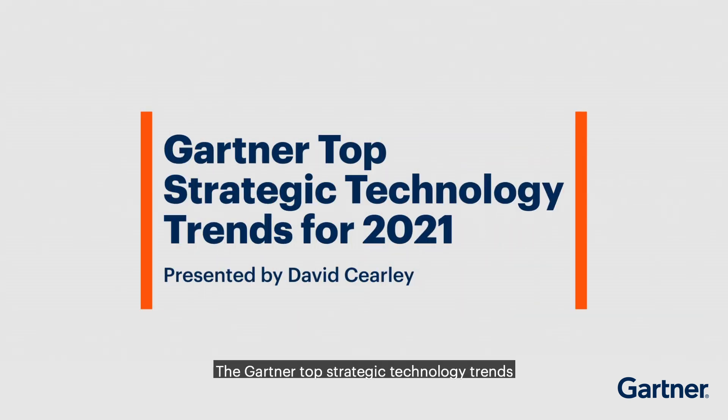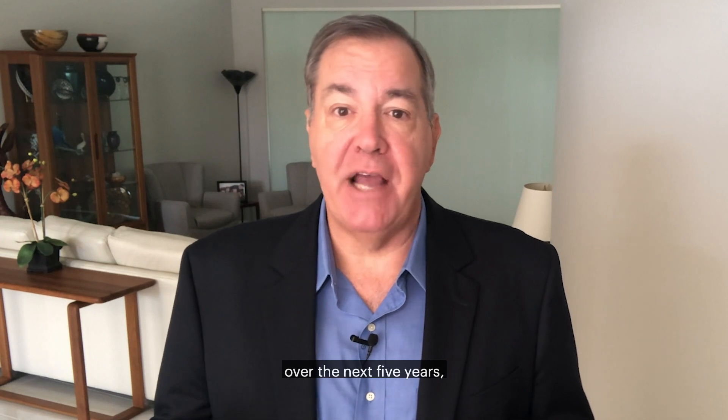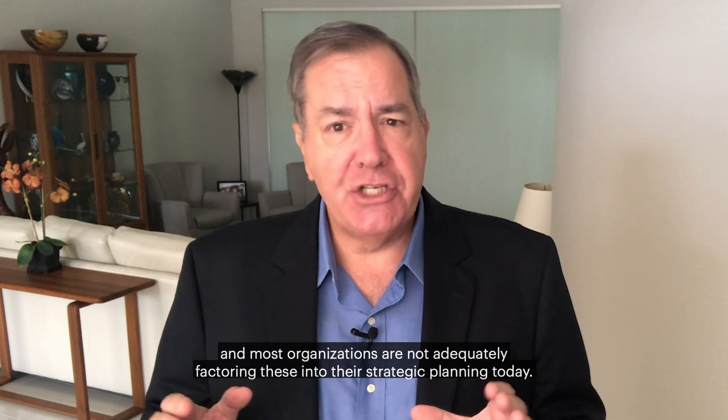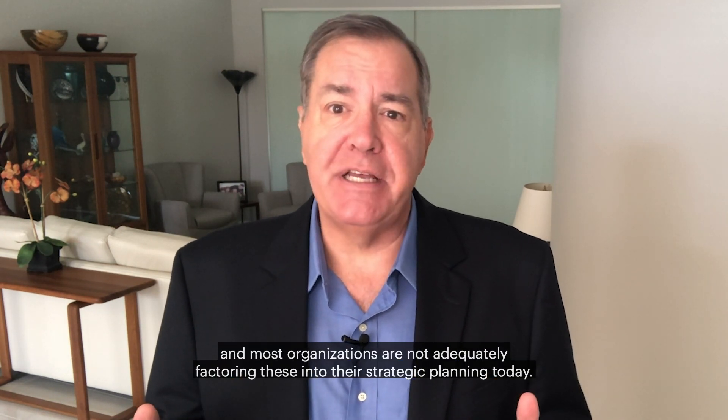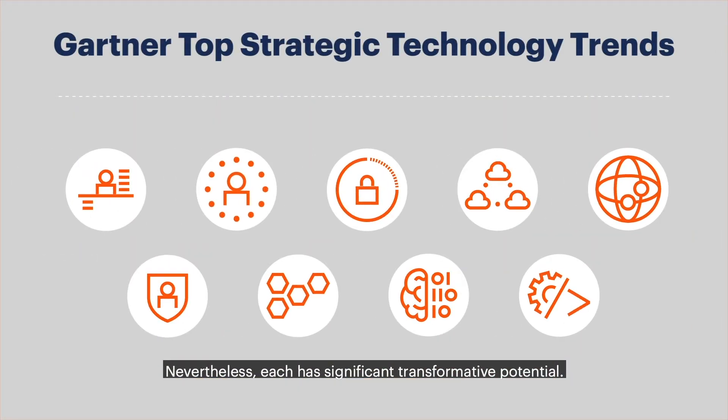The Gartner top strategic technology trends are trends that organizations can't afford to ignore. These trends will have a significant impact over the next five years, and most organizations are not adequately factoring these into their strategic planning today. Nevertheless, each has significant transformative potential.